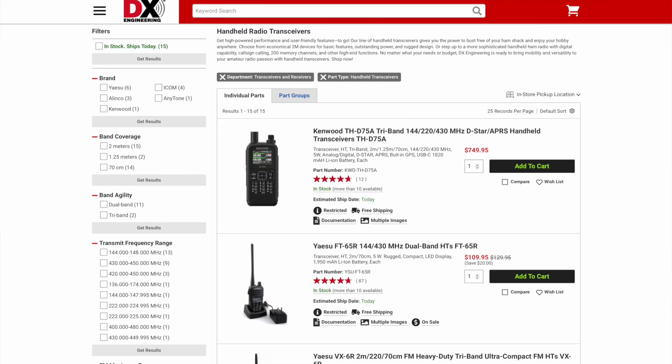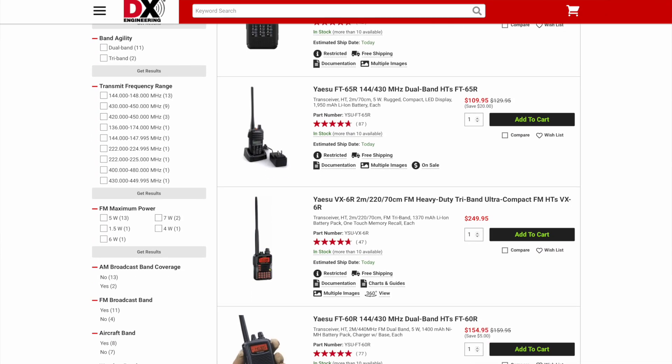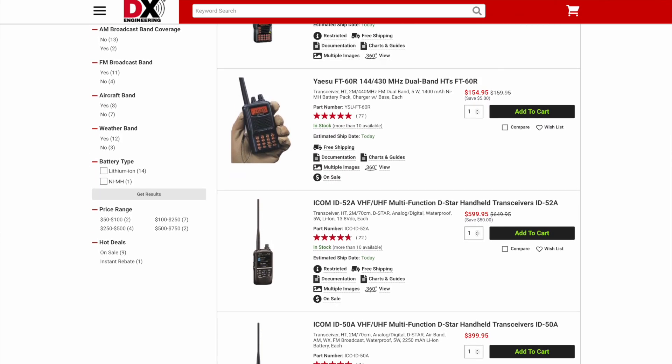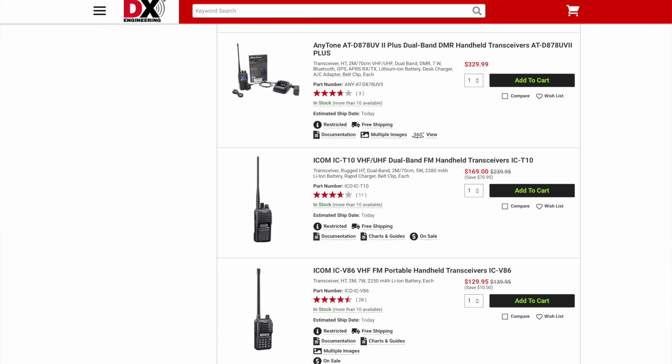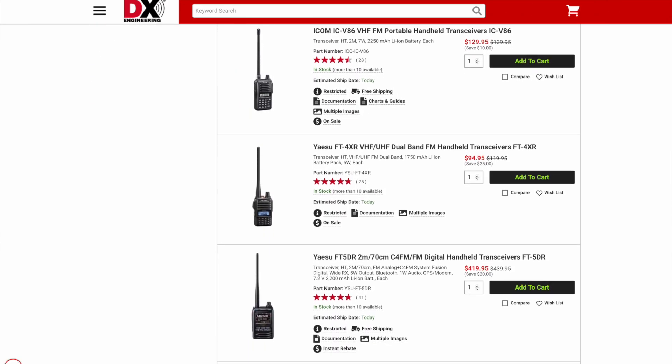Welcome back to the DX Engineering channel. I'm Michael, KI8R. There are well over a dozen HTs currently on the DX Engineering website, and if you throw in the cheap budget-branded radios, that adds dozens more. Choosing a handheld radio today can be confusing with all the features, modes, and prices. My goal here today is not to compare each handheld radio that's currently available, but to create a foundation for you to decide what rig is the best choice for you. I've broken the process down into various topics to help you make your decision.